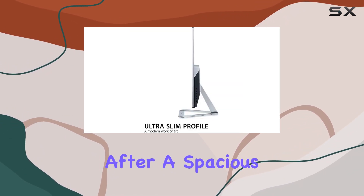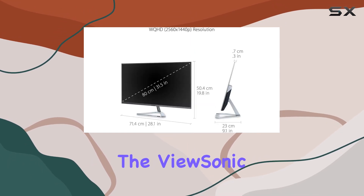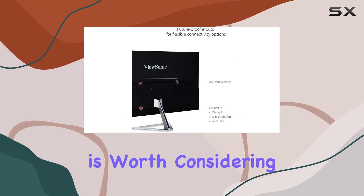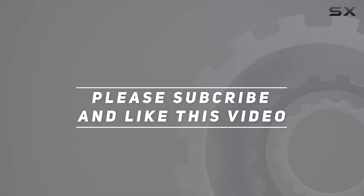Overall, if you're after a spacious, high-resolution monitor that values eye comfort and versatility, the ViewSonic VX3276-2KMHD is worth considering. Check out the video description for an updated price, and thank you for watching.